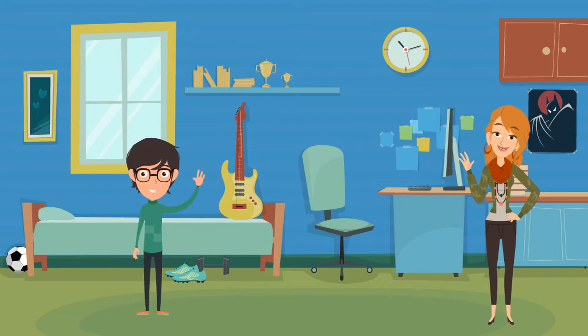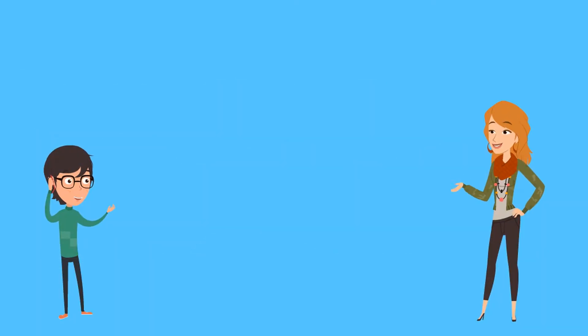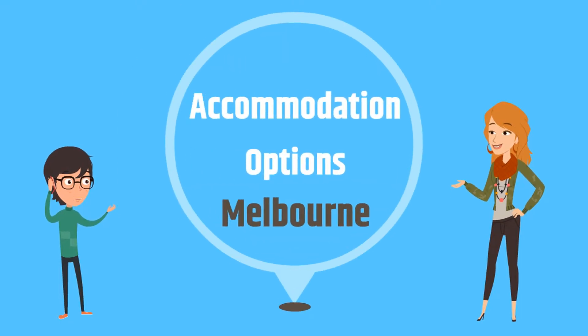Hello friends! Welcome back to our series of educational videos where you discover Australia and what it has to offer. In this video, we will look at accommodation options for international students and how they need to prepare so they get the best bargain. Before we move further, let us see where YoYo and Momo are with their Australian education goals.